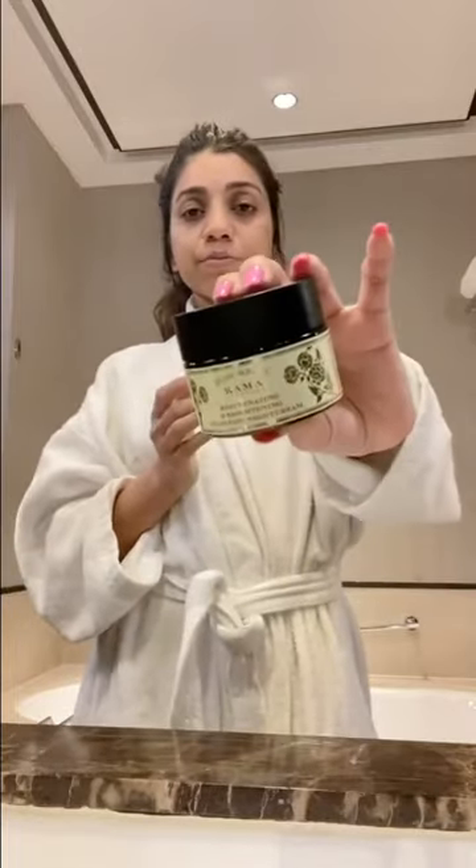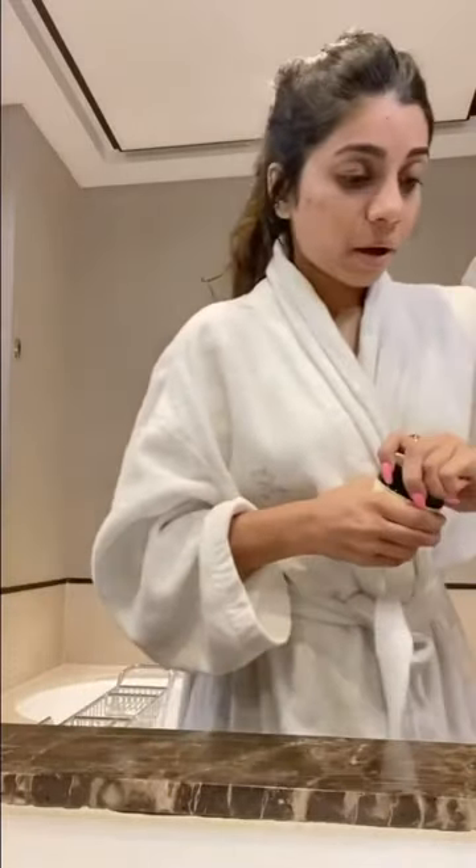This is one night cream that I absolutely swear by. If you have dark spots, scars, acne, dark circles, or pigmentation on your skin — like I have on my cheek due to pimples — this one night cream can help you solve all those problems. I actually had a lot of dark spots and pigmentation and it has really lightened them. This is the Kama Ayurveda Rejuvenating and Brightening Night Cream.